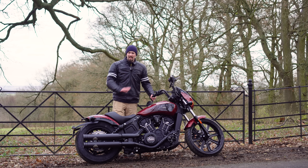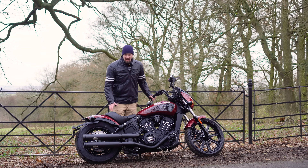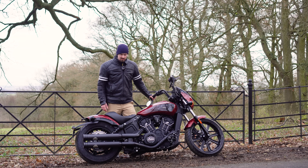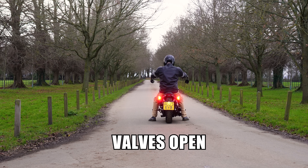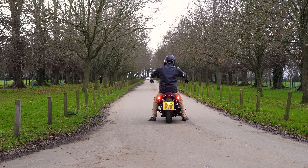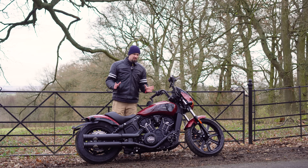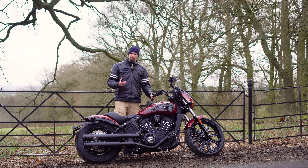When you press the button to open it up, however, you get a completely different animal. This thing sounds incredible — it's the way the devil intended it to sound. The V-twin is really opened up and it's a very good sounding bike with a lot of character to it.